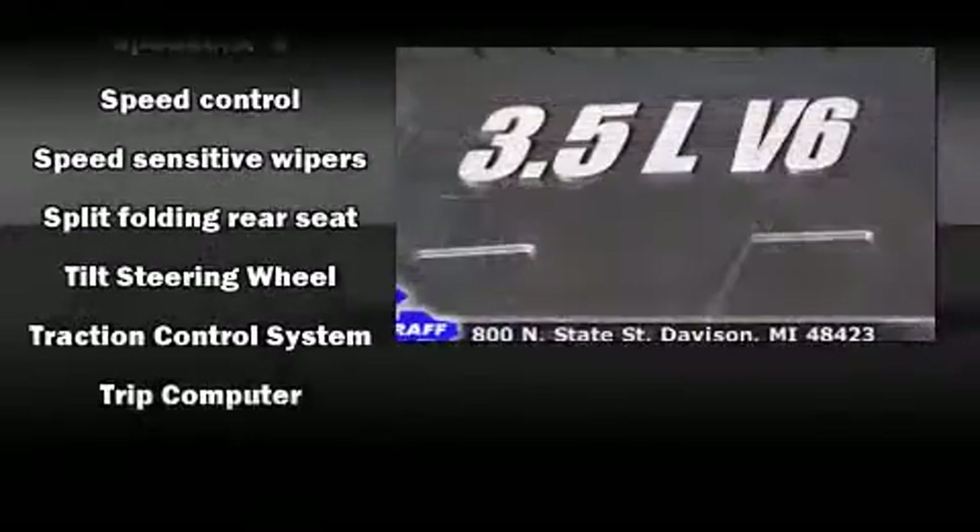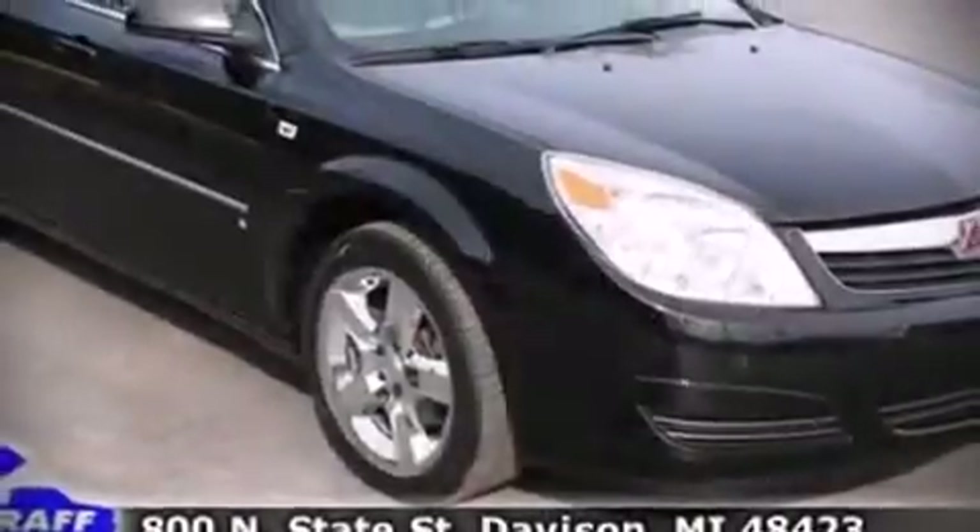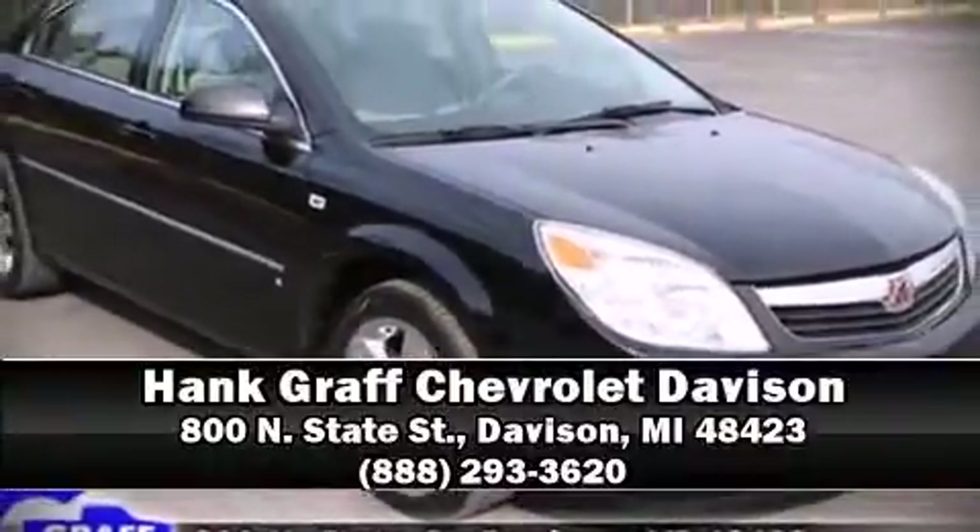We have a skilled and knowledgeable sales staff with many years of experience satisfying our customers' needs. Come on in and take a test drive. Time to save.